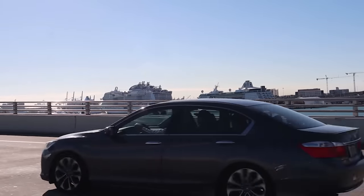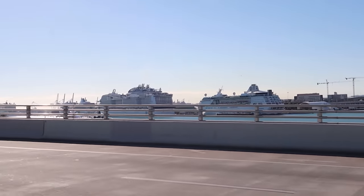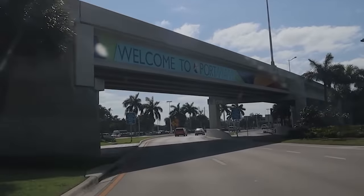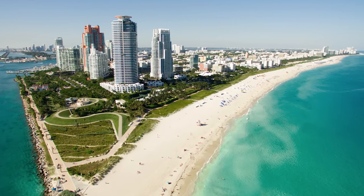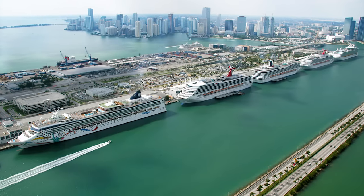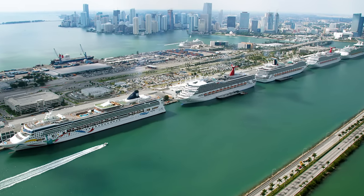In today's Port Guide, we are going to cover traveling to Miami, where to stay pre-cruise, dining, and of course a few things you might want to check out while you are in town. Plus, we have a few things you do not want to do while visiting Miami for a cruise.